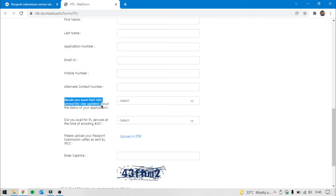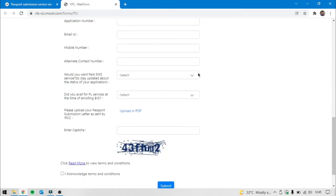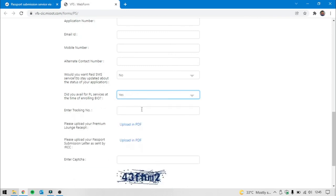I will show you the SMS services — an extra 100 is 155. I will show you the VFS office and premium service. Did you opt for premium services at the enrollment of biometrics? If you have a few months left, you will select no. If you have a premium service, you will have a tracking ID and receipts.